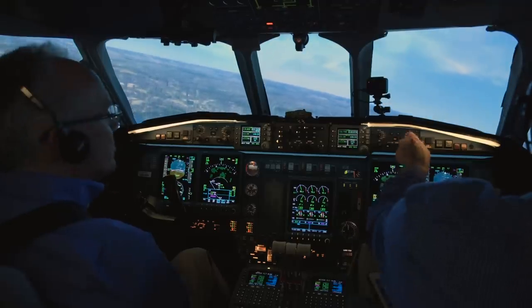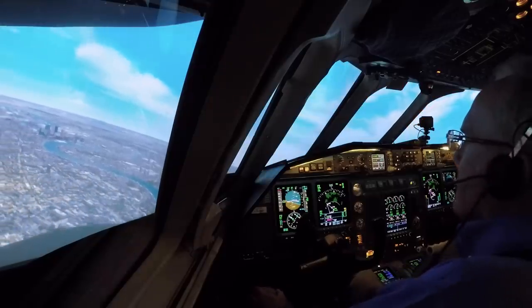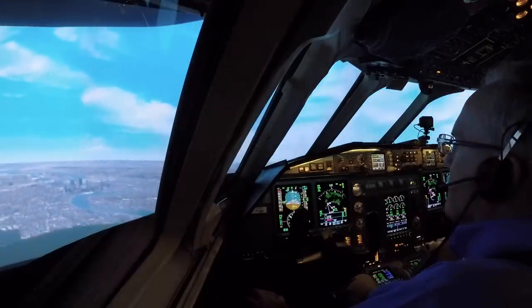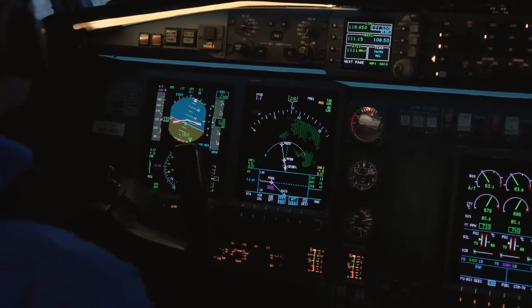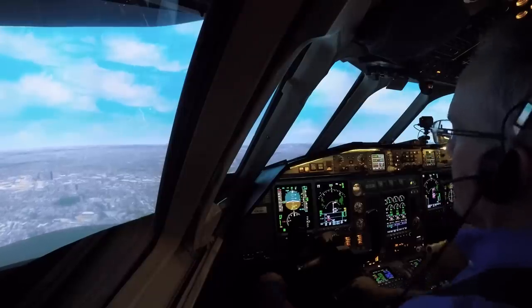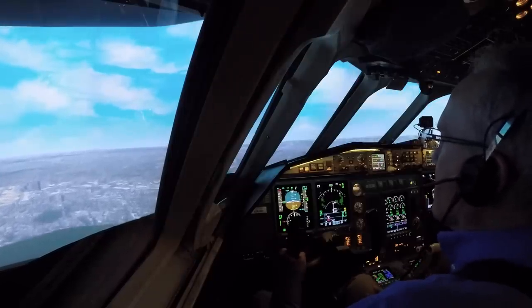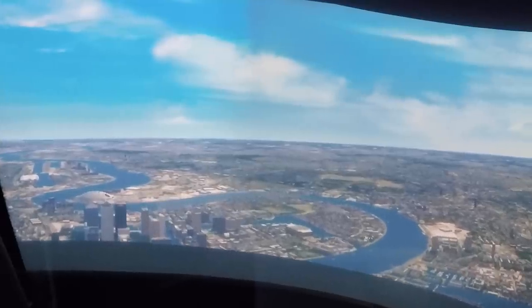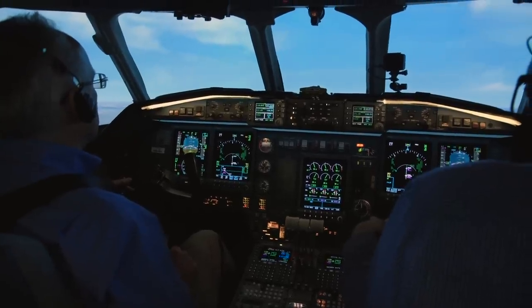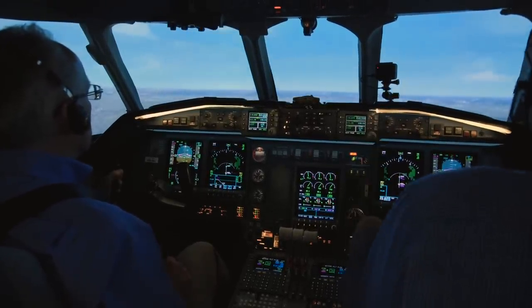Approach select. Approach selected. Glide slope's alive. We are configured — full flaps — and let's have air brakes, warm. Position one selected. Autopilot off.